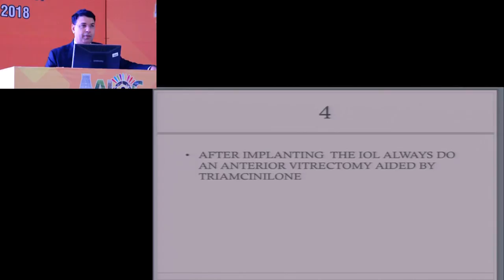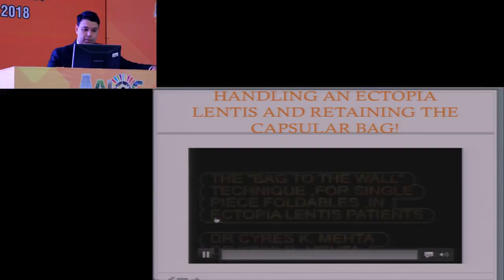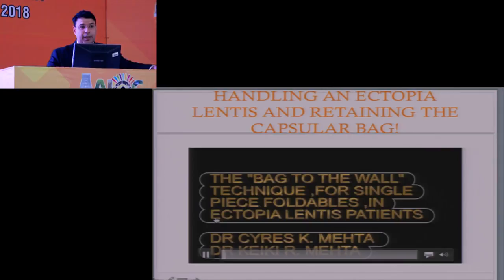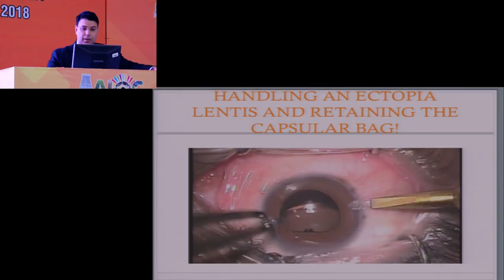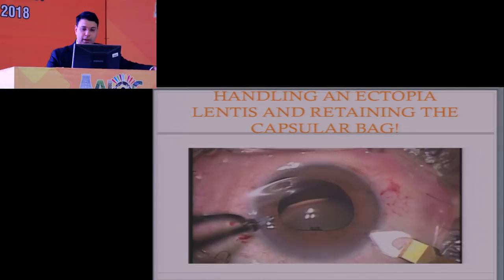Let's have a look at handling ectopia lentis and retaining the capsular bag. This was something I wrote up about 10 years ago and presented at ESCRS, after which it was published in Archives of Ophthalmology. It's called the back-to-the-wall technique for single-piece foldables — I had first written it up for a three-piece, then three-piece went out of fashion so I did it for a single piece. For a typical ectopia lentis case like this, first tamponade the area with Viscoat. I love Viscoat — so far there is no product that comes close when your capsule is open or vitreous is trying to get ahead.